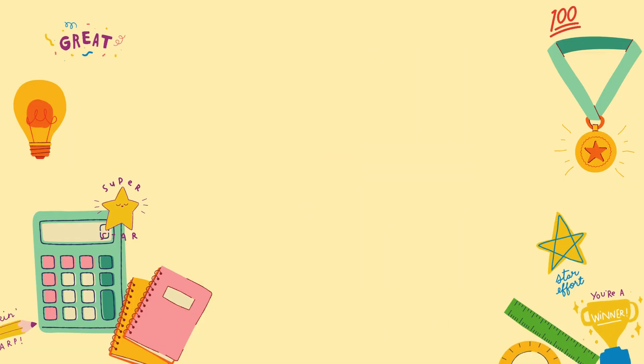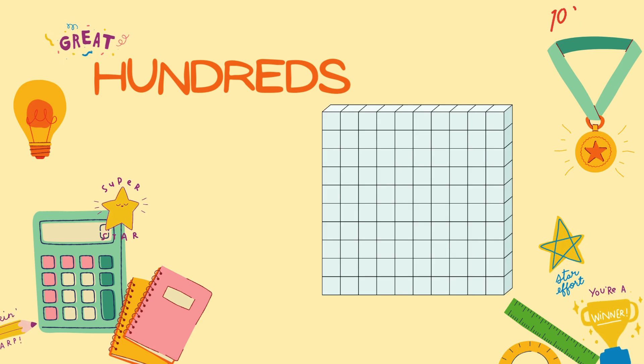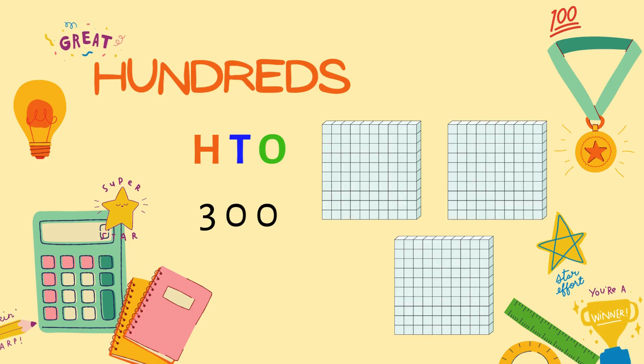Now, let's look at the hundred's place. Here, we're counting in even bigger groups — 100 ones. When we see a 3 in the hundred's place, it means 300, or three big groups of 100.